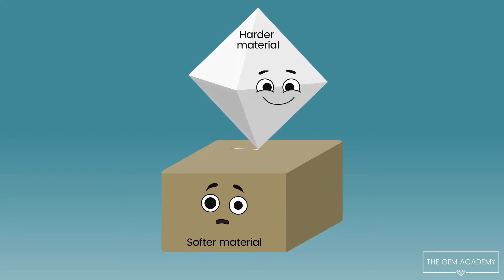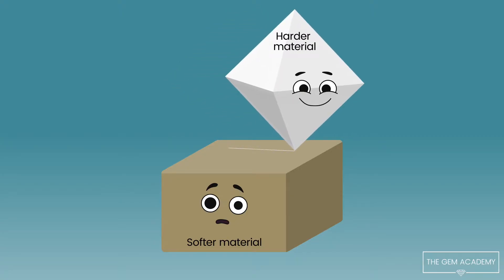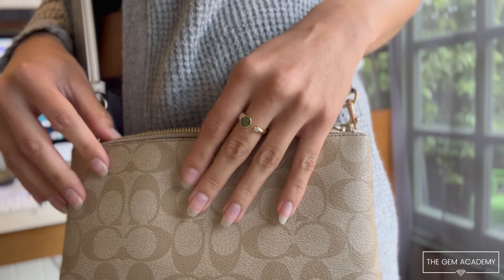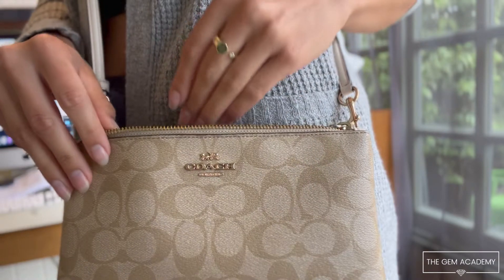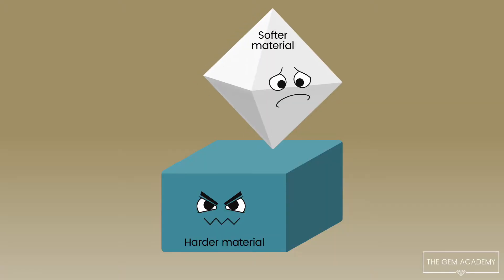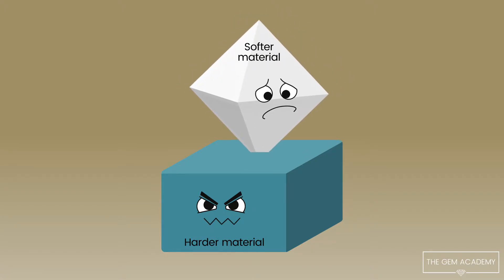Harder materials scratch and wear away softer materials and do so without force. Everyday situations can lead to gems being damaged by other objects or vice versa. It all depends on which material is harder.